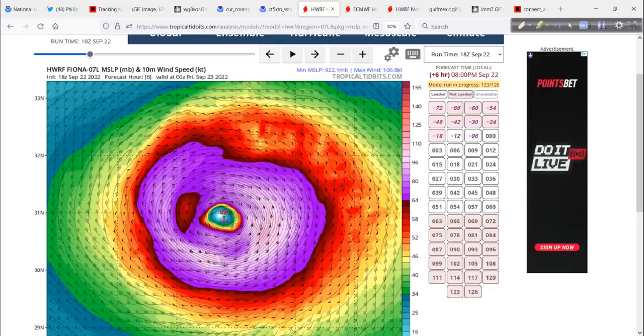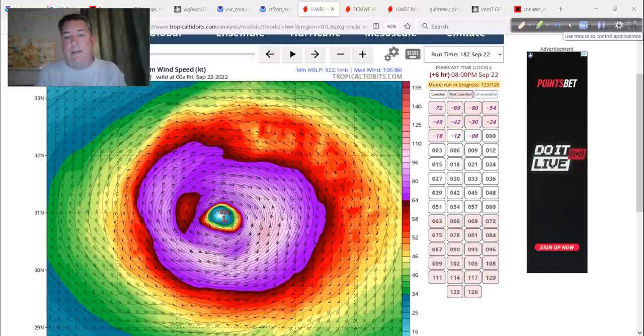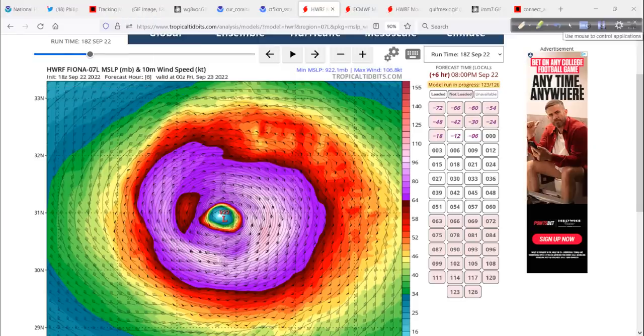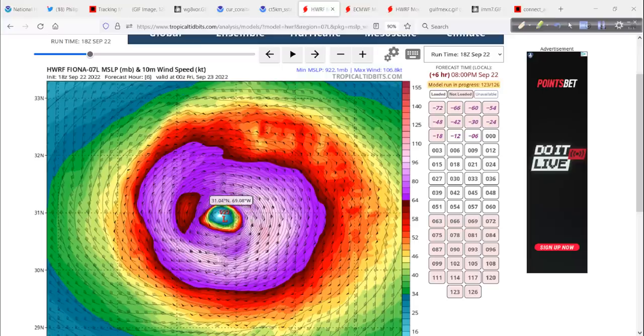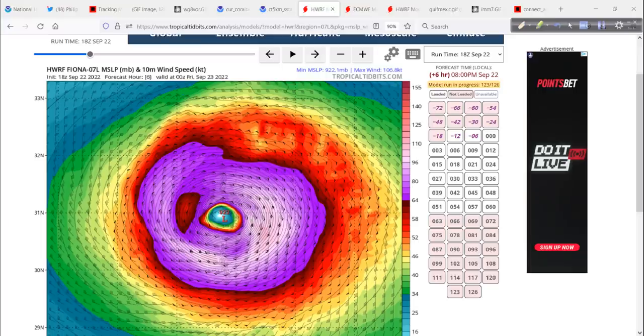Let's go back to Fiona real quick because I want to talk about Bermuda and then focus in on Atlantic Canada. I'll also talk about my dilemma regarding going after Fiona up there with some really good equipment. So over the next several hours — this is where we are basically right now as I'm putting this video together. The H-WARF is showing 922, which is about 10 millibars too strong. But nice try, H-WARF.